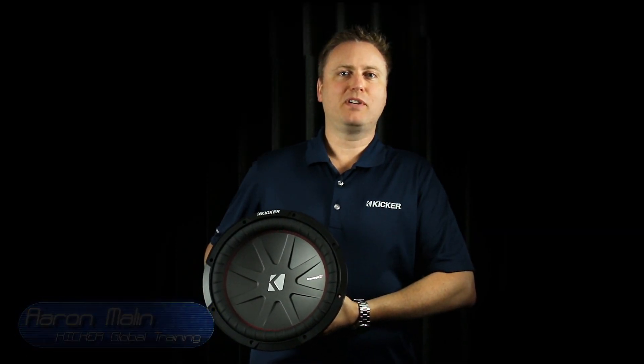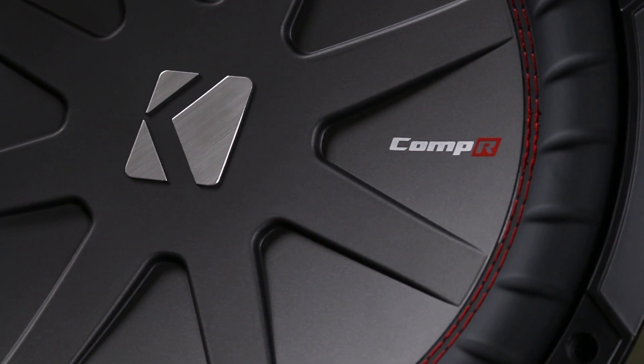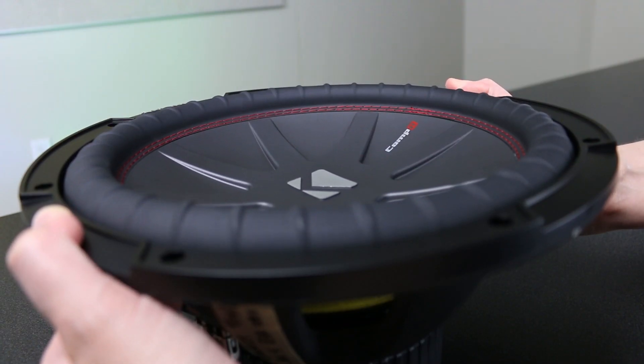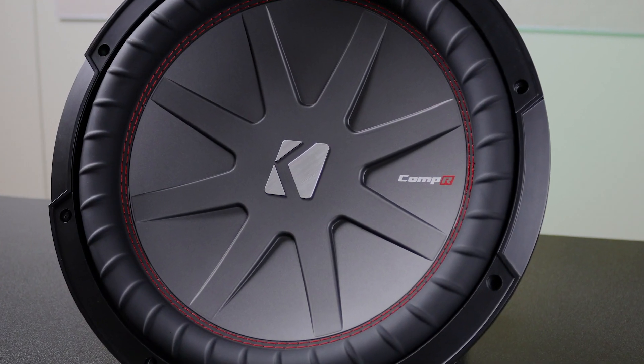This is Aaron Malin at the Kicker Global Headquarters, coming to you with a brand new for 2016 Comp R subwoofer. The Comp R offers a high excursion design for high output bass that gives incredible depth to your music.